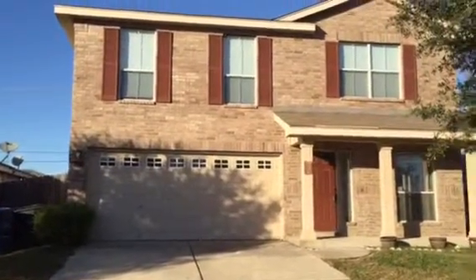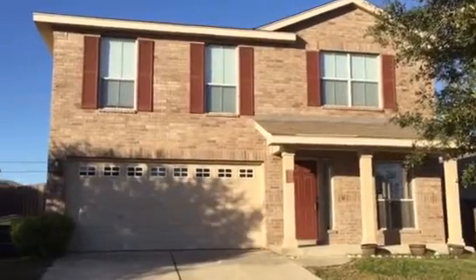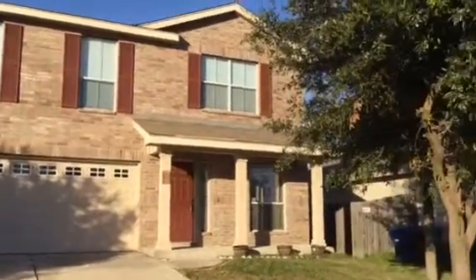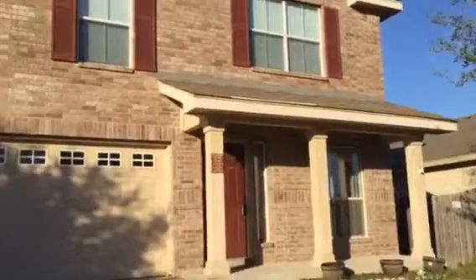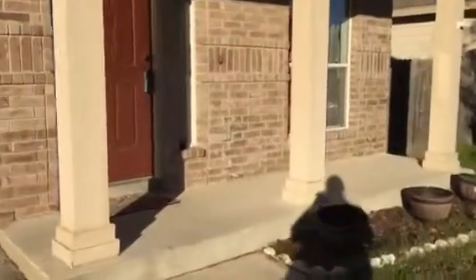Here we have 6927 Cutting Creek. Beautiful two-story home with a nice brick exterior. We have a couple of live oaks in the front, a two-car garage, and a nice front porch.